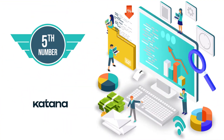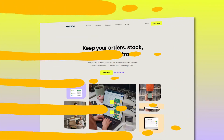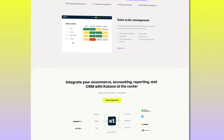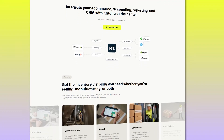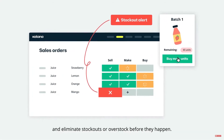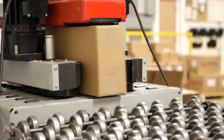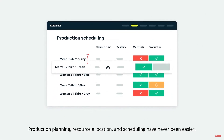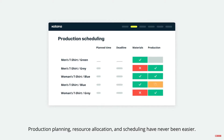Standing at number five is Katana MRP. Katana started in 2017 with just a simple 10-slide presentation, and today it's a highly specialized multi-million dollar inventory software. With Katana, you can easily manage your orders, track inventory, and even handle shipping for your business. It's more of a manufacturing-side inventory management software because it offers specialized features for manufacturers — everything from production planning to parts and assembly tracking, so you can easily track individual items and components used in the manufacturing process.